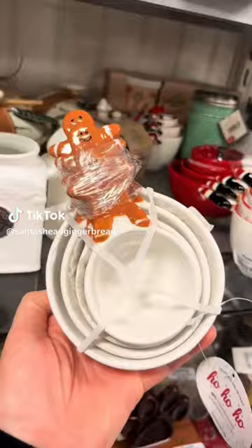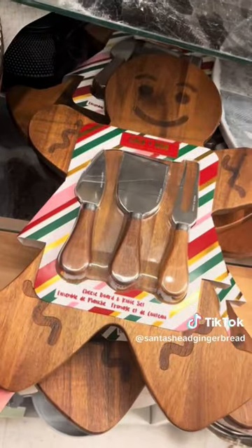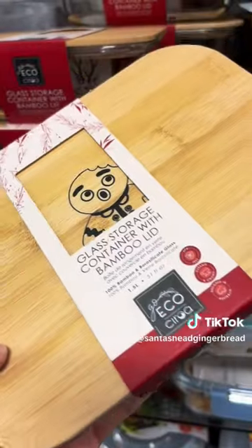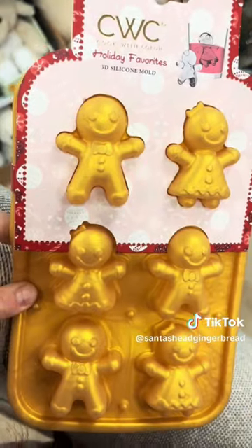I started off in the kitchen section where I found some mostly returning items like this flower sifter, these measuring cups, this charcuterie board, and these bowl sets. I also found some really cute to-go containers and these fun ice makers.